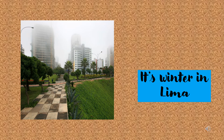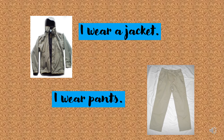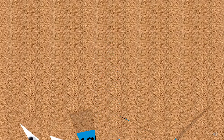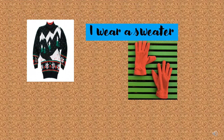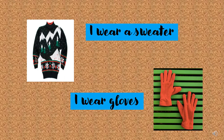Look at the picture — it's winter in Lima. In winter, I wear a jacket. I wear pants. In winter, I wear a sweater. I wear gloves.